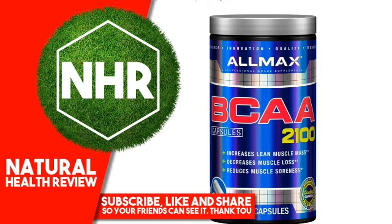L-leucine, referred to as a limiting nutrient, meaning the body requires L-leucine in a specific ratio to other amino acids to assimilate protein into the body. Leucine activates a major anabolic pathway called the mTOR pathway, which stimulates muscle protein synthesis.